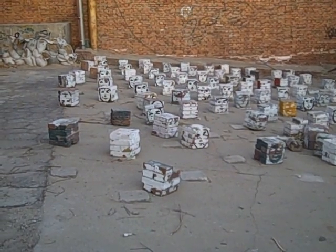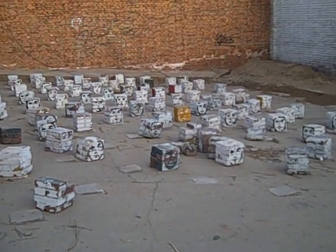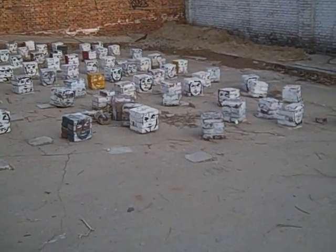I just came across this outdoor sculpture garden at 798 in Beijing. Let's see if I can get you a detail on these faces.